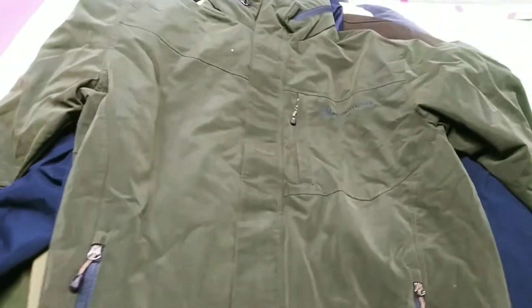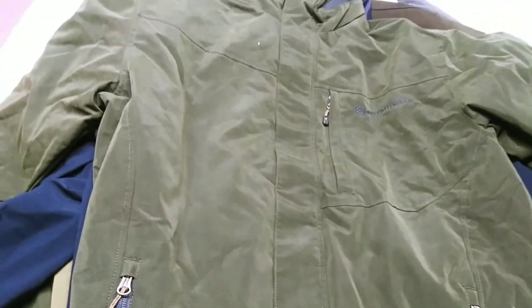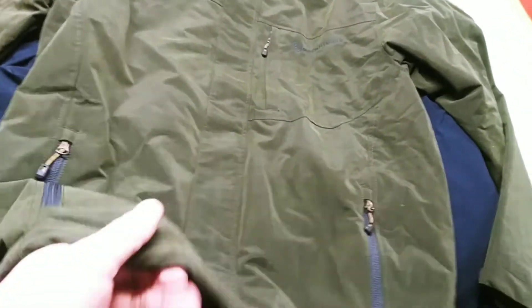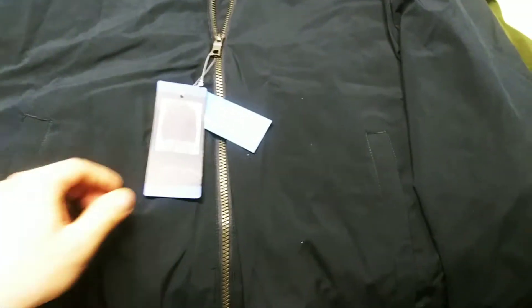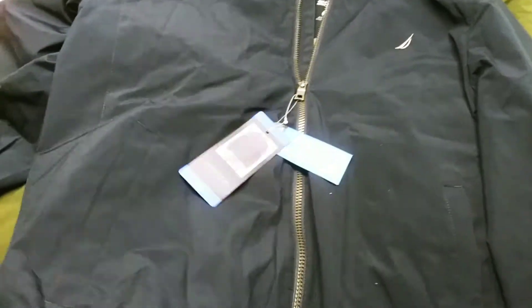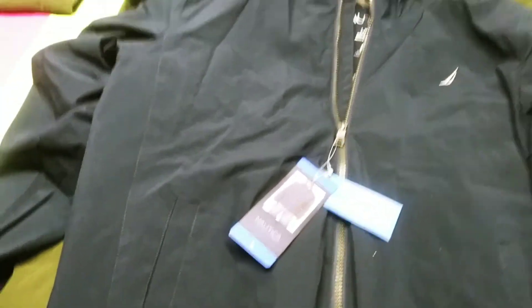We also have this Rugged Elements — super heavy duty, high quality, it's a green, medium. And a Nautica water-resistant stretch jacket in large.